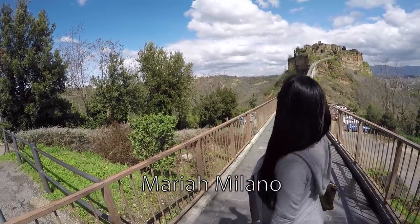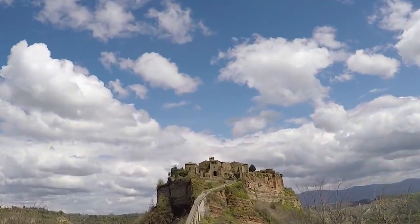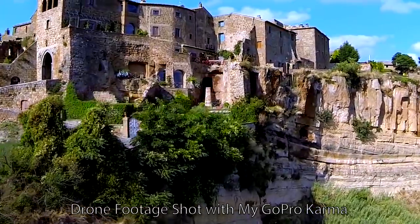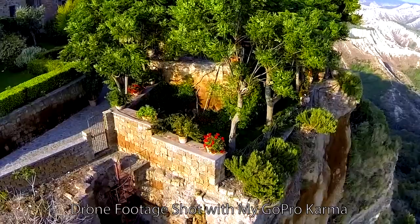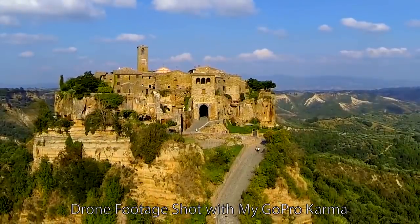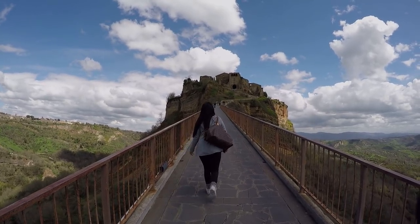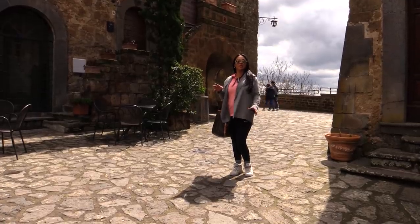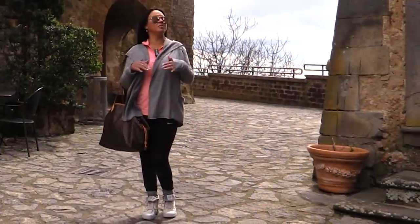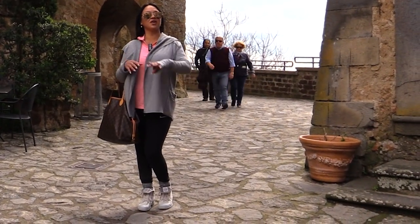I'm finally at Civita di Bagnoregio, but it looks like I have a little bit of a walk. I'll see you at the top of the hill. I'm Mariah Milano and I'm here at Civita di Bagnoregio, Italy — 75 miles north of Rome and 90 miles south of Florence. I Googled the most beautiful places in Italy and this was number one on the list, so I had to come here. Let's take a look around this incredible place.